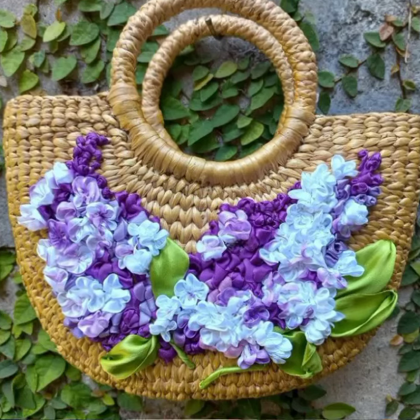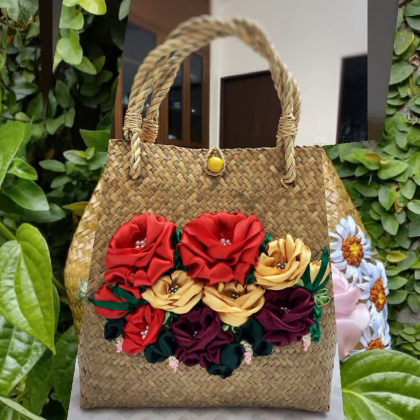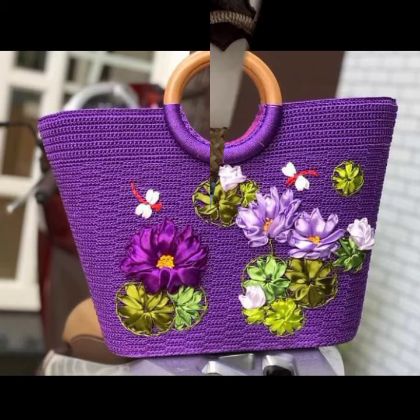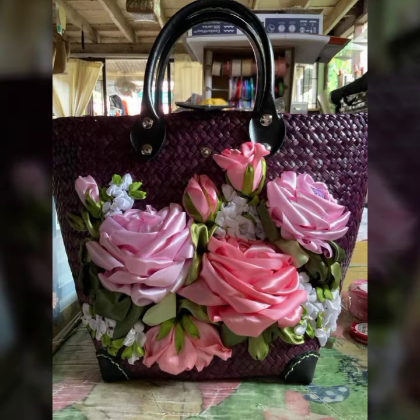Assalamu alaikum viewers, welcome back to my YouTube channel and welcome back to another amazing and most stunning video. I hope you are all doing well. Today I'm coming with the most fascinating and attractive collection of ladies wearing 3D ribbon embroidered handbag ideas. Here the most beautiful collection of ladies' handbags are always available for you.